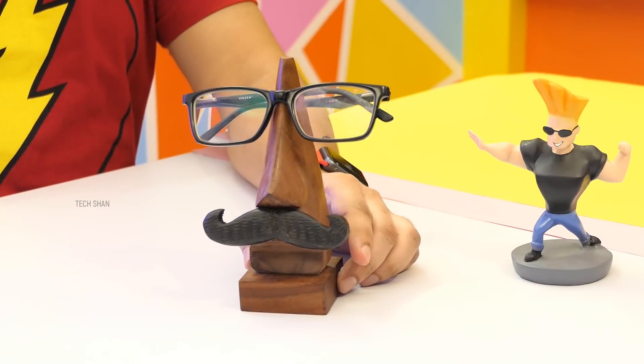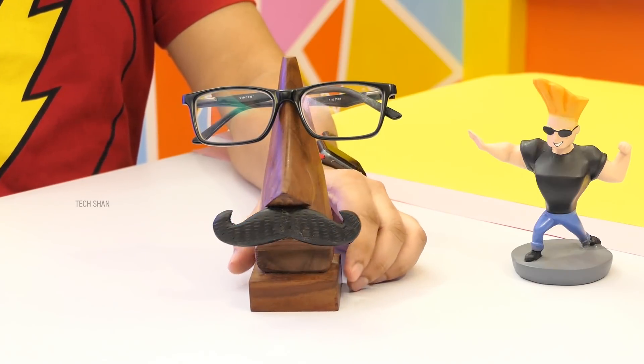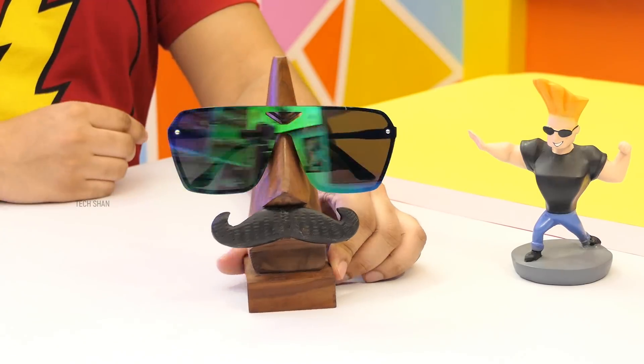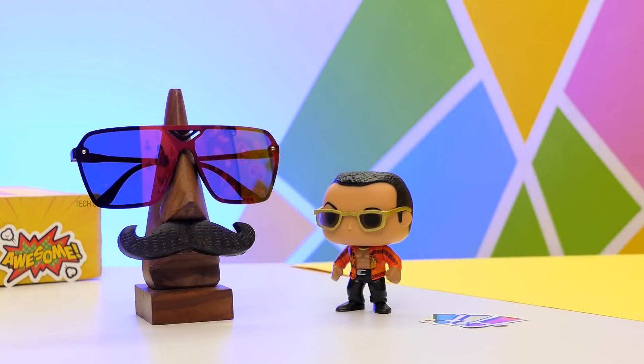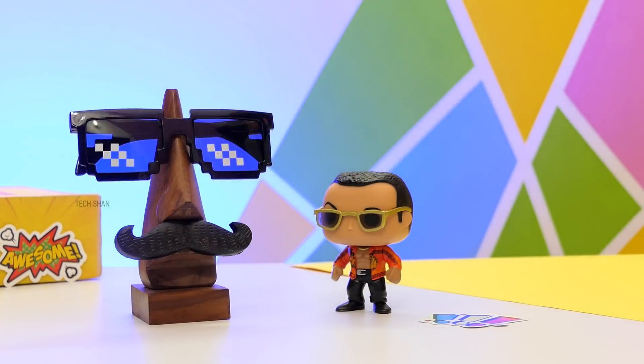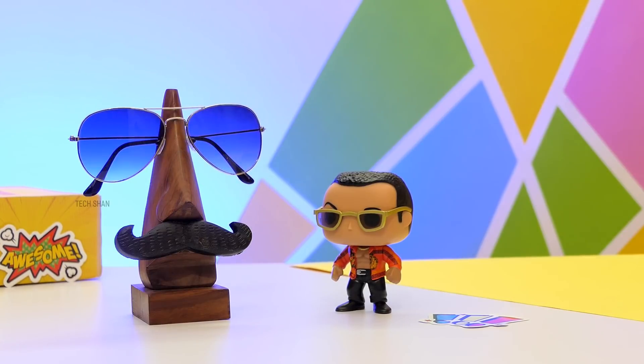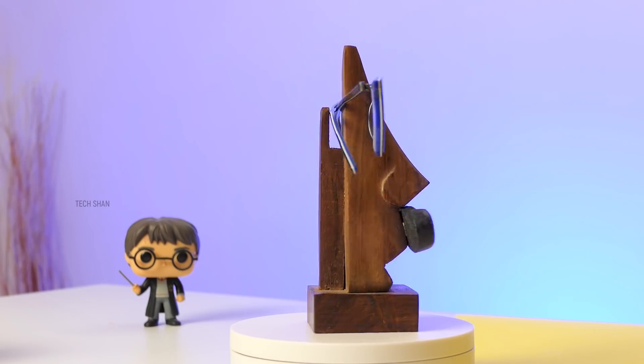Once you're done using your glasses, just place them here and bam — the glasses kind of make it look like the eyes. There are two models: one for men with a moustache and one for ladies without it. For Rs. 199, a worthy and handy one to own and can be a thoughtful gift as well. We'll leave the best buy links to both models in the description, check it out.